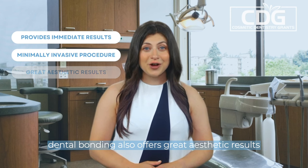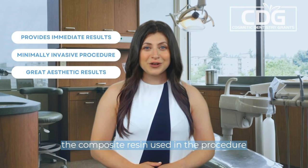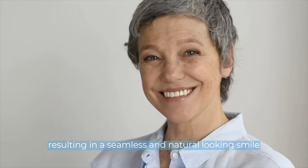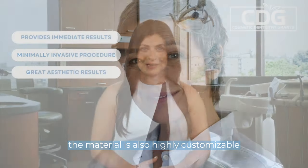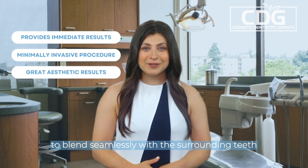Dental bonding also offers great aesthetic results. The composite resin used in the procedure can be color-matched to your natural teeth, resulting in a seamless and natural-looking smile. The material is also highly customizable, allowing a dentist to shape and contour it to blend seamlessly with the surrounding teeth.